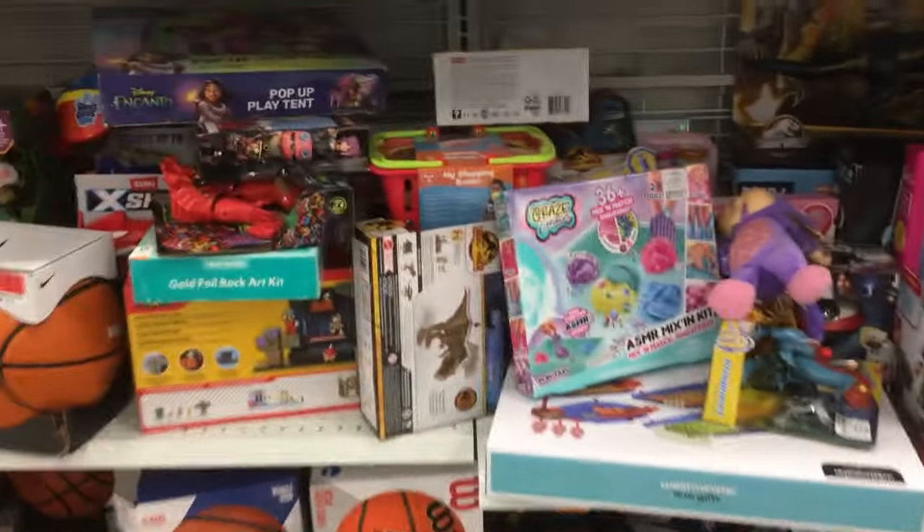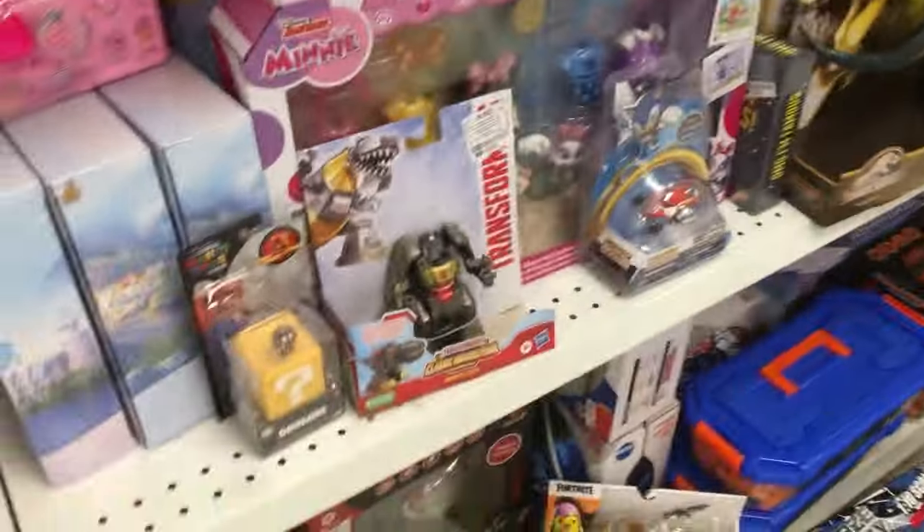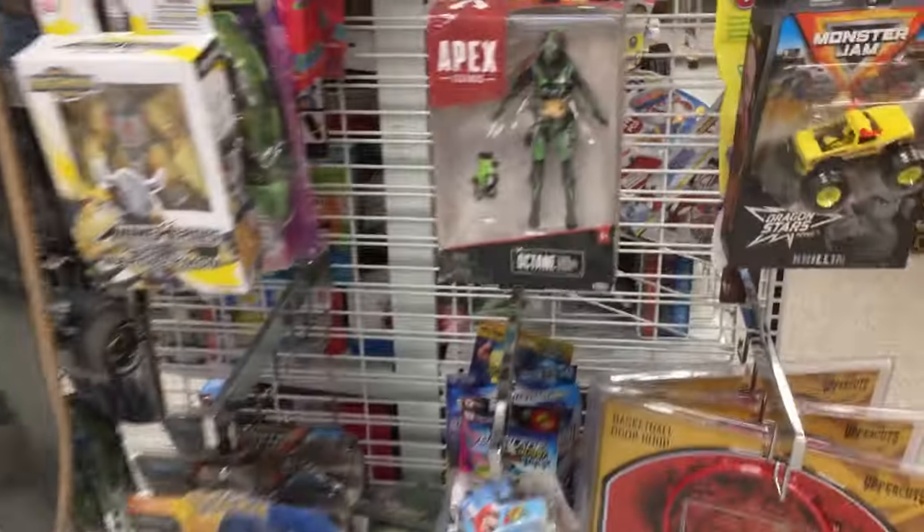Welcome back. We're gonna do a Ross toy hunt — of course there's a bunch of cool stuff at Ross these days. Let's see what's left. Here we are at the Ross. This Ross has been kind of picked clean. There's a little Grimlock, not much left, and a little Super Shredder Turtle.